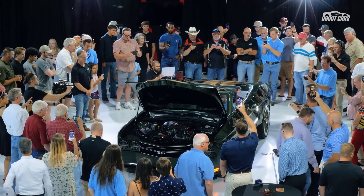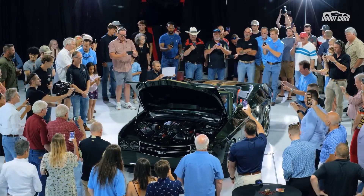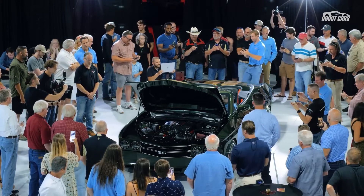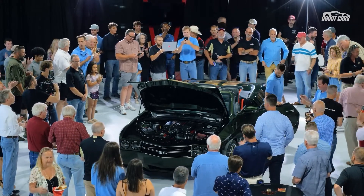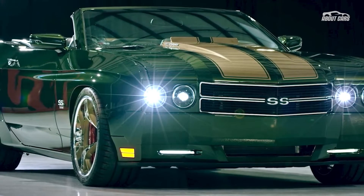Of course, the advantage of these modern recreation models is that you get all the creature comforts and performance extras found on today's muscle cars — something that's an all-around win and the reason to go with this versus something older. Others, however, are annoyed by the electronic nannies and other systems they feel get in the way of enjoying a pure driving experience.